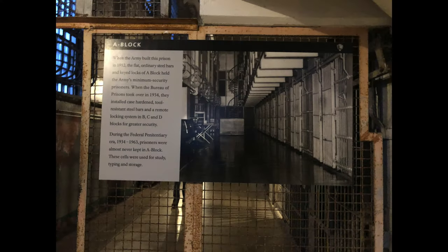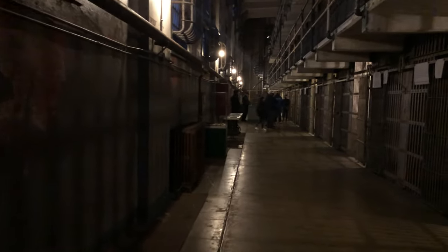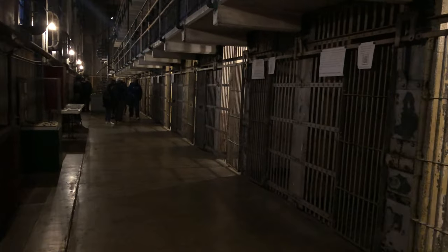If you want to see more of the inside of the prison then you can also enter cell block A. This area is not narrated but it has a lot of signs and other interesting things that you can look into.